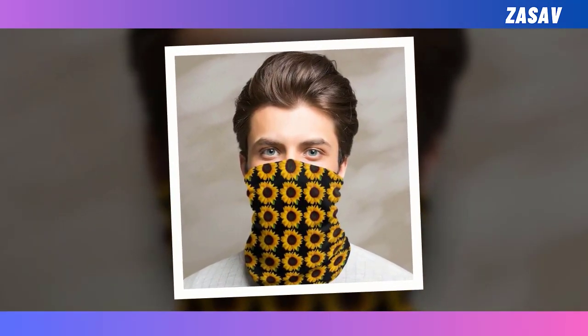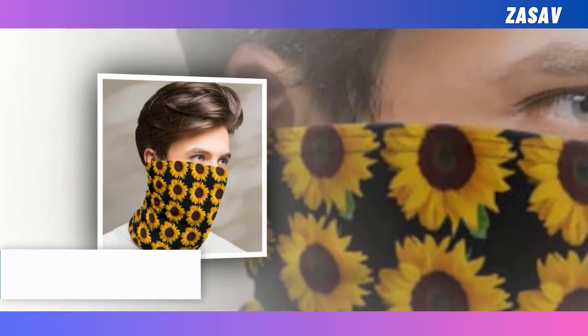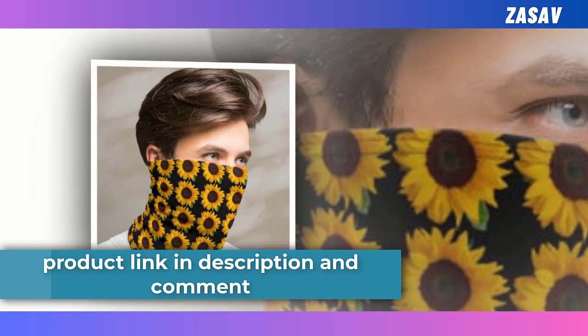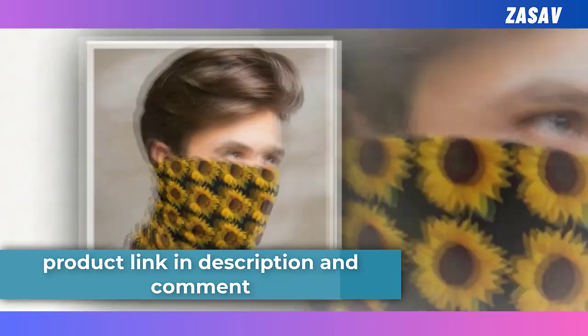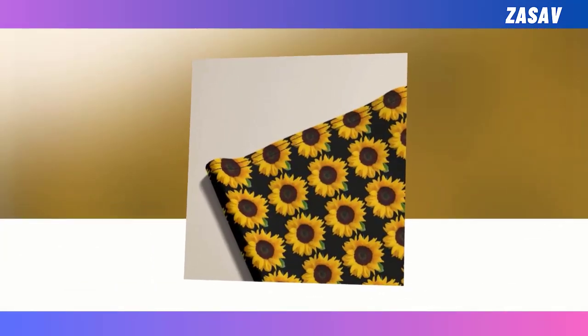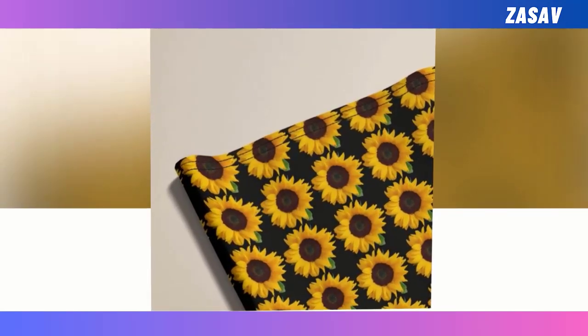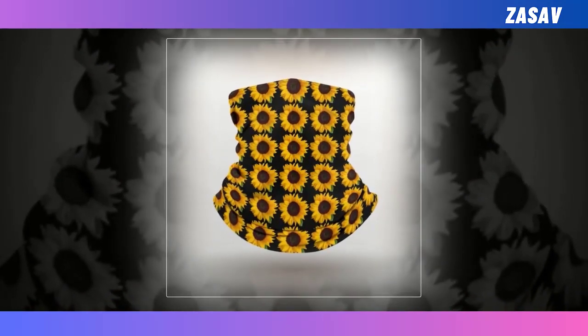A face mask is, undoubtedly, an excellent protective garment, yet often lacking in fashionability. If you want to stay healthy and stylish at the same time, try a neck gaiter instead. Allow us to proudly present our very safe neck gaiter made from premium material. This neck gaiter, made from soft and breathable fabric, might look simple, but trust us, it is a real attention-getter.